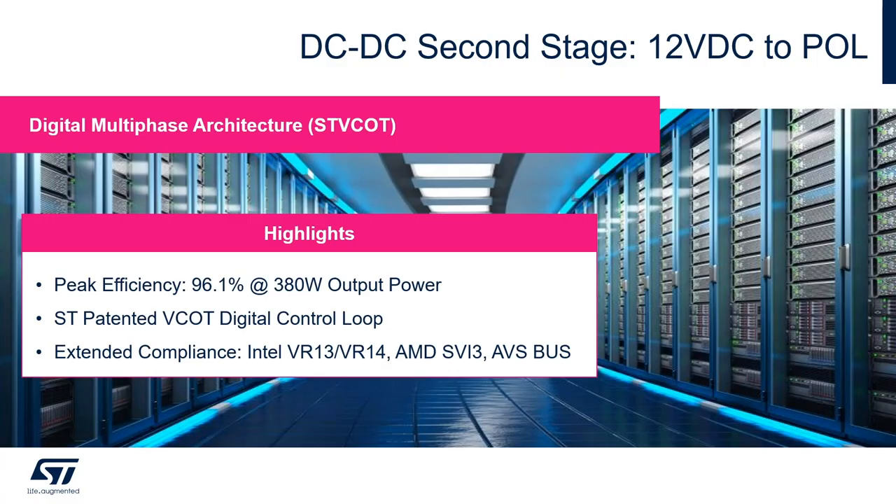The DC-to-DC second stage converting the 12-volt DC input to the point of load is implemented using a digital multi-phase architecture with the ST voltage constant on-time control loop. The major highlights of this architecture are a peak efficiency of 96.1% at 380-watt output power, and the usage of the ST patented voltage constant on-time digital control loop that allows very fast load transient response, saving on the output filter while remaining compliant to chipset specifications.